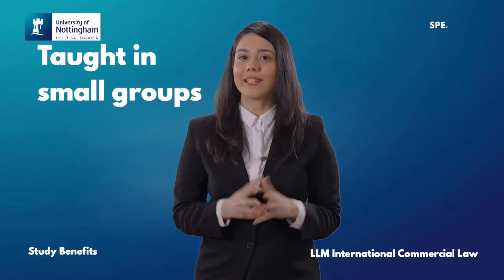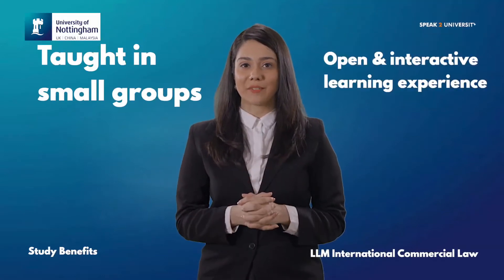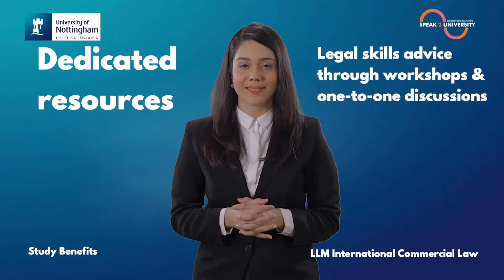This course is taught in small groups, allowing for an open and interactive learning experience. The University of Nottingham has assigned dedicated resources for this course, including legal skills advice through workshops and one-to-one discussions.